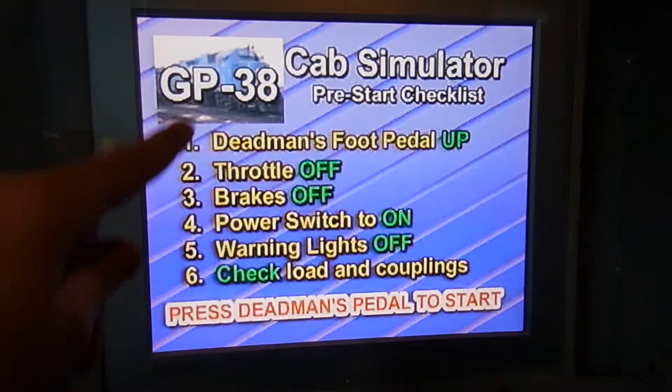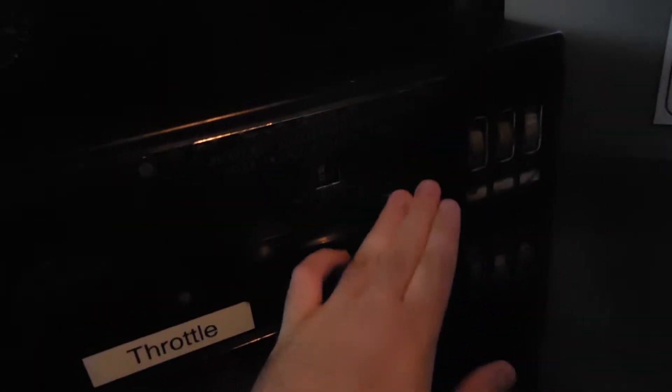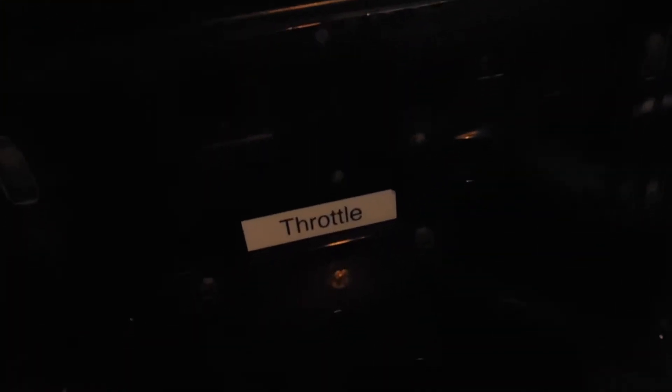Right here, these are your instructions. This is your dead man's pedal right down there at my foot, here's your throttle, here's your brakes, there's a power switch around here somewhere. Warning lights are off, checked loaded couplings — I say we are ready to go.